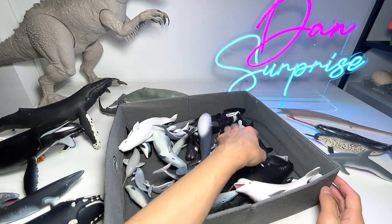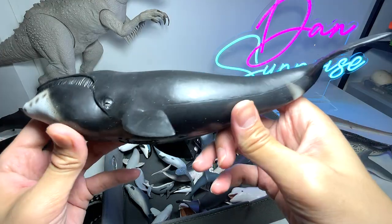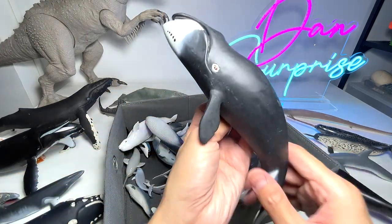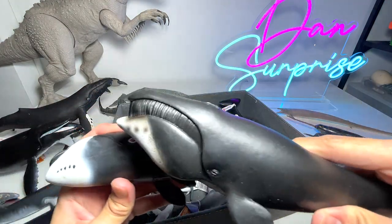And this is a bowhead whale — I got this figure quite recently. We also have another bowhead whale right over here, so we have two bowhead whales. Really beautiful figures.